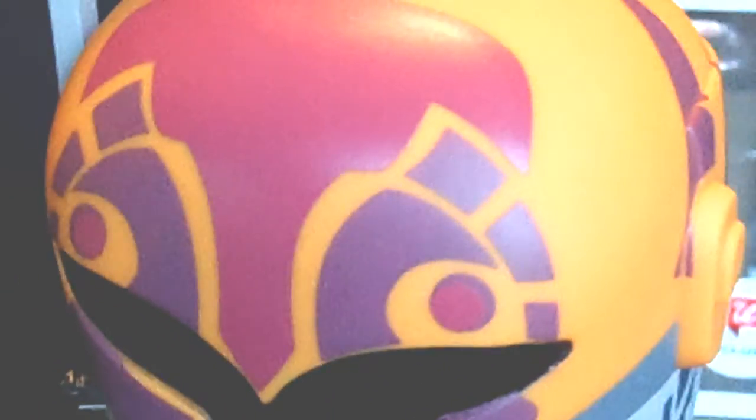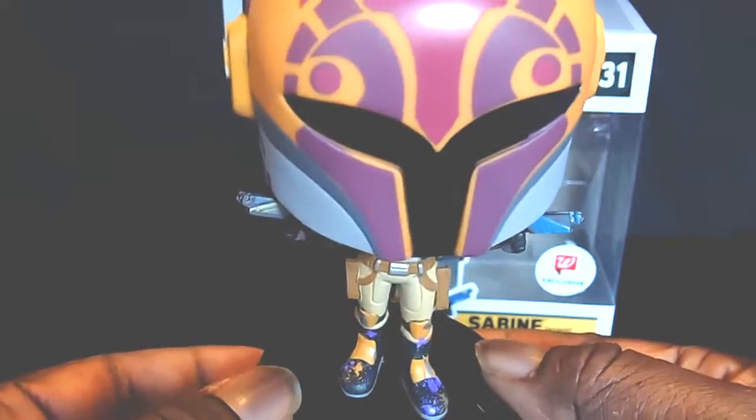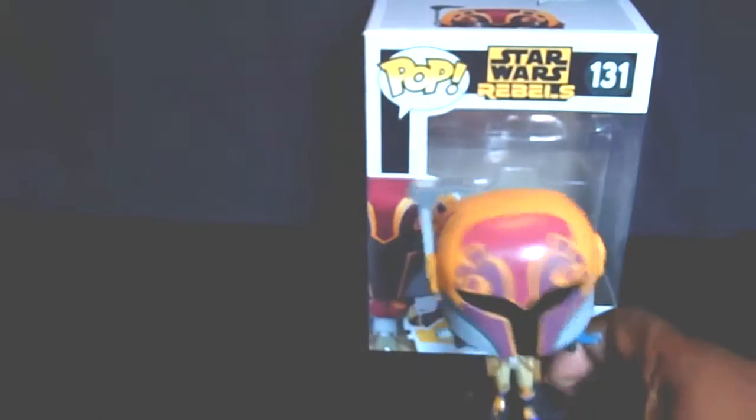If you guys and ladies have a chance to pick this pop up, please do so. Do not pass on it. The paint apps are beautiful. Funko did an amazing job on this pop. She is popping, for real. Awesome pop.